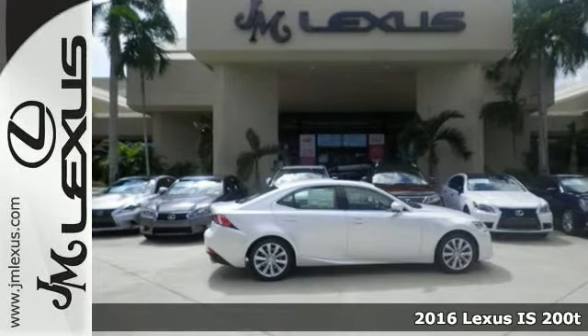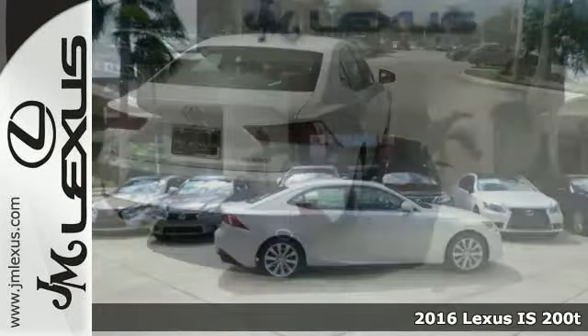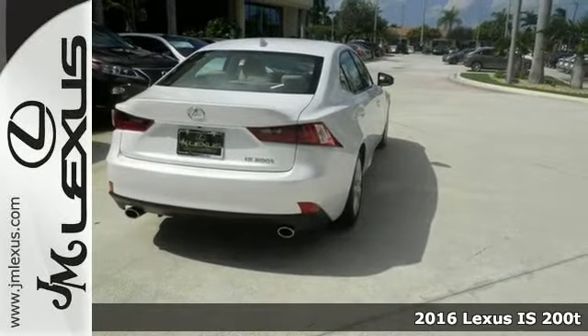Here's a fun 2016 Lexus IS200T. If you want to zip around in sporty comfort, this is just the car for you.